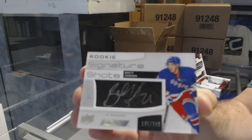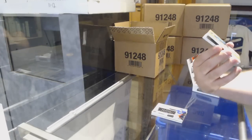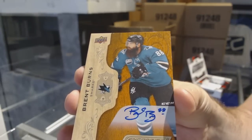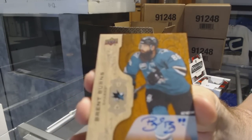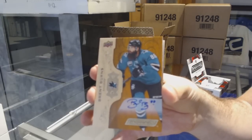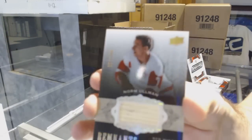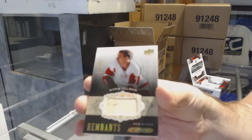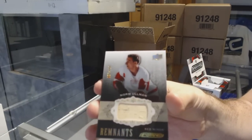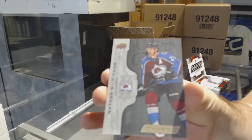The first few packs, guys and girls, I'll go a bit slower just to show you guys. We've got a base autograph for the San Jose Sharks — Brent Burns. Love the base autos on these. Remnant Stick number to 100 — Norm Allman for the Detroit Red Wings. And we've got number to 49, base for the Avalanche — Nathan McKinnon.